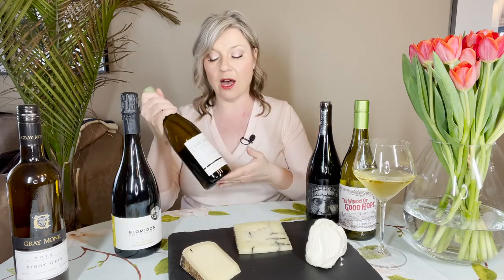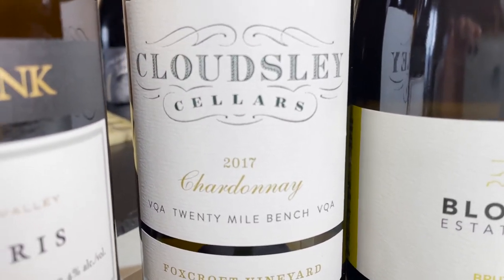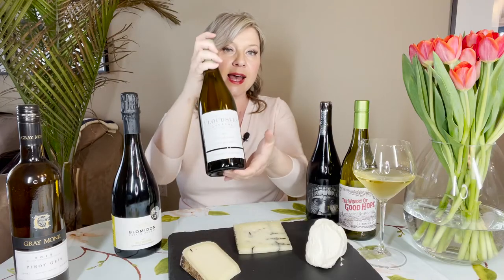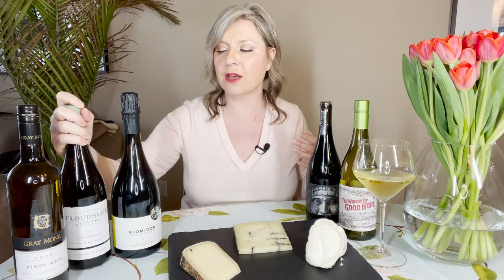Delice de Bourgogne obviously comes from Bourgogne — Burgundy — so I've got a Chardonnay here from Ontario: Cloudsley Cellars, coming from the 20-Mile Bench in the Niagara Escarpment area. Cloudsley has a very Burgundian drive — the use of oak is very judicious, there's a lot of finesse and leanness, and a real minerality from the soils. As opposed to richer, more heavily oaked Chardonnays, this wine keeps its mineral drive with a lot of orchard fruit. It's a beautiful pairing for your Delice de Bourgogne, and has flexibility to go with the other cheeses on the board as well.